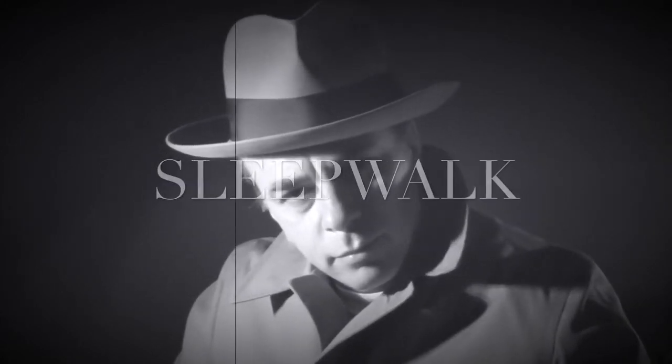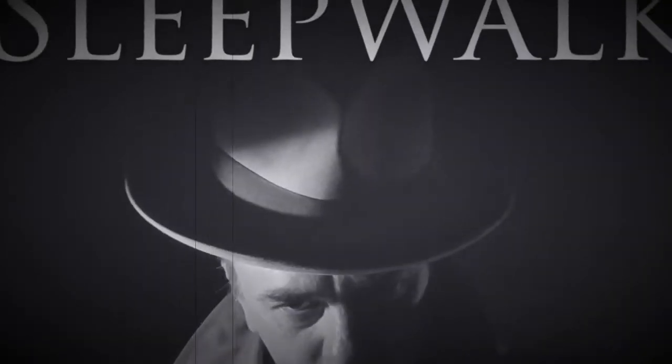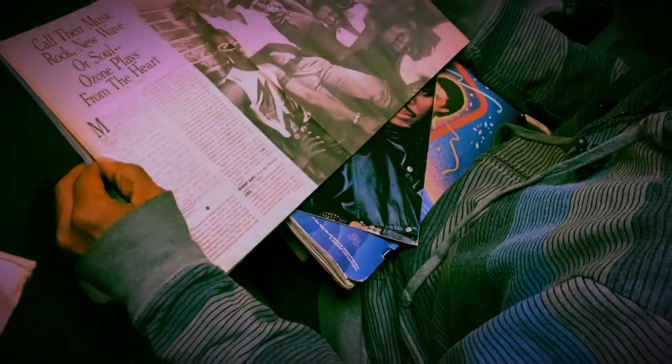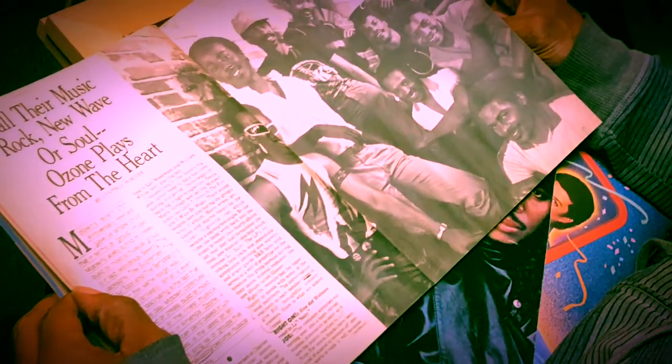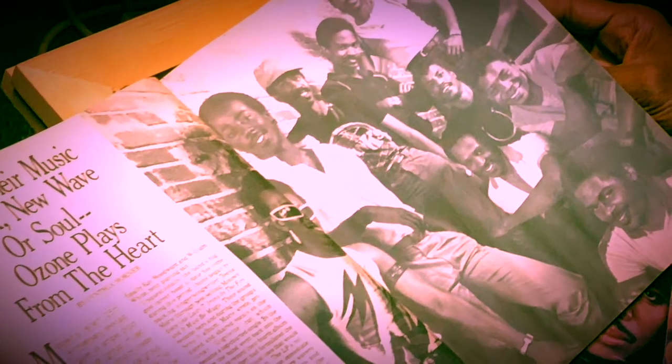That's my best Humphrey Bogart right there — got the right hat for sure. And that there is Mr. Charles Glynn with Ozone, signed by Motown Records in the 80s. Charles was on a lot of recordings on Motown back then.